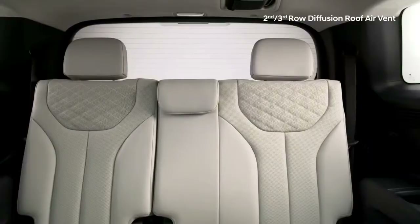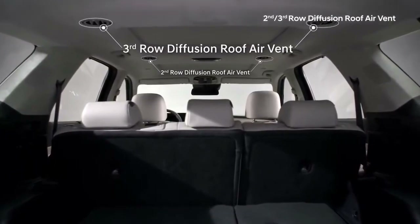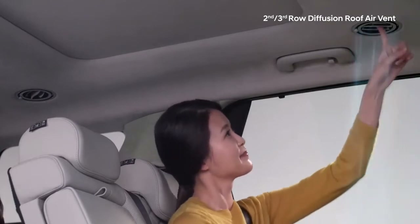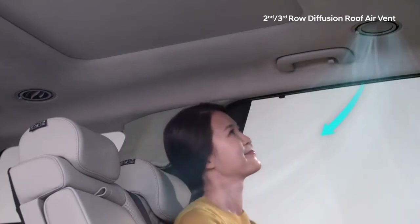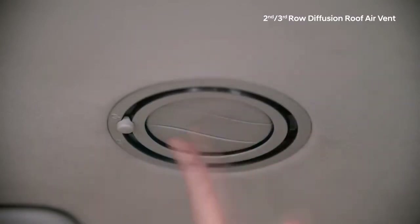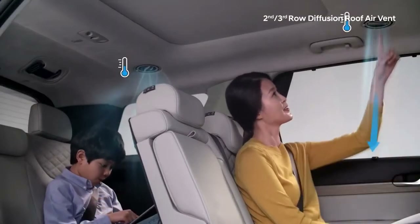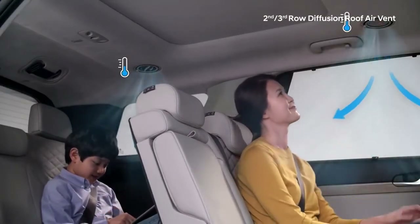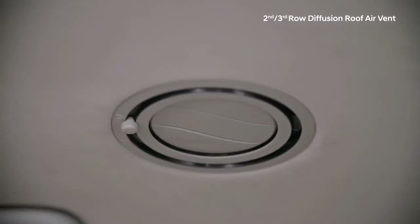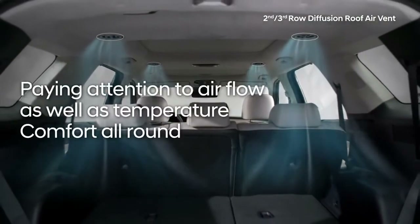Cool or warm air can often struggle to reach passengers in the third row, so air vents have been added for passenger comfort. The diffuser roof vent has been engineered to add to passenger comfort in the second and third rows for those who do not like direct airflow. By adjusting the direct flow vent along with the diffuser vent, you can adjust the airflow to your liking. The direct flow vent offers quick relief on a hot day, while the diffuser vent ensures a comfortable airflow is maintained — the world's first second- and third-row diffuser roof vent, paying attention to airflow as well as temperature comfort all around.